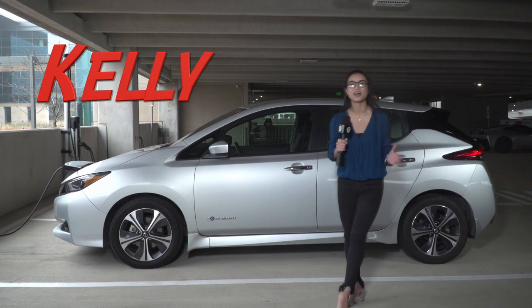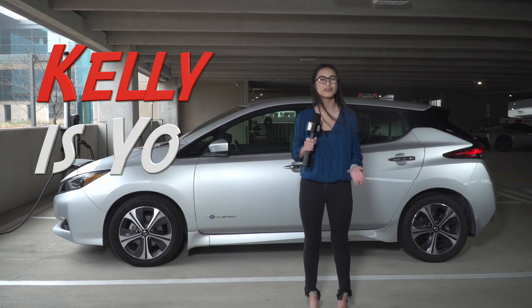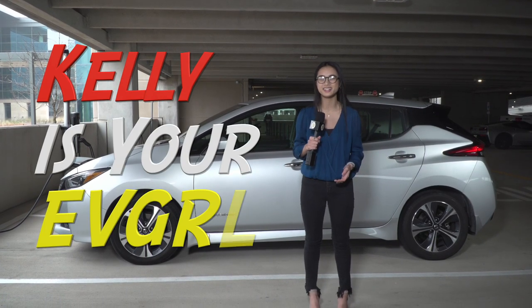Welcome back to EV Girl TV. I'm Kelly, your EV Girl, and today we're going to investigate a problem with my 2018 Nissan Leaf.